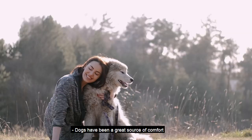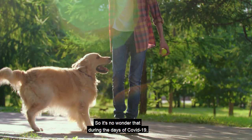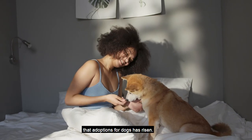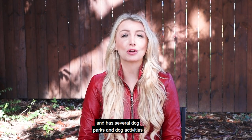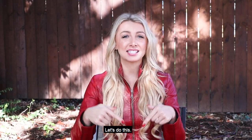Dogs have been a great source of comfort and companionship during hard times for many years. So it's no wonder that during the days of COVID-19 that adoptions for dogs has risen. Charlottesville is a very dog-friendly city and has several dog parks and dog activities to choose from, and that's what we're talking about today. Let's do this.